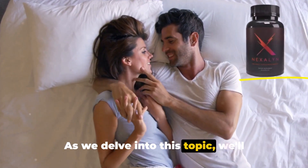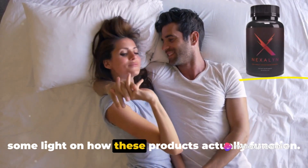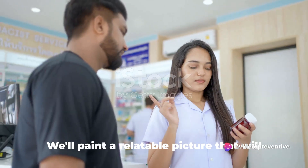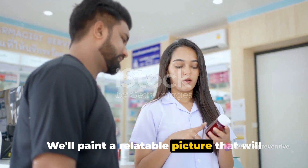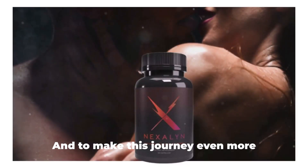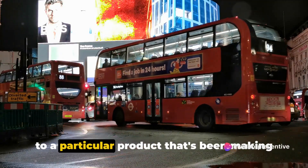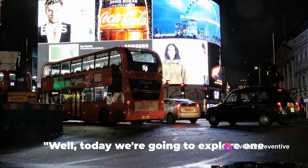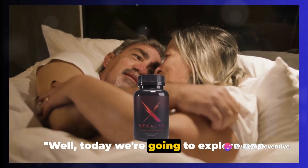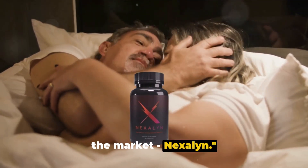As we delve into this topic, we'll address the common misconceptions and shed some light on how these products actually function. We'll paint a relatable picture that will help you understand the potential benefits better. And to make this journey even more interesting, we're going to introduce you to a particular product that's been making quite a buzz — Nexilin.